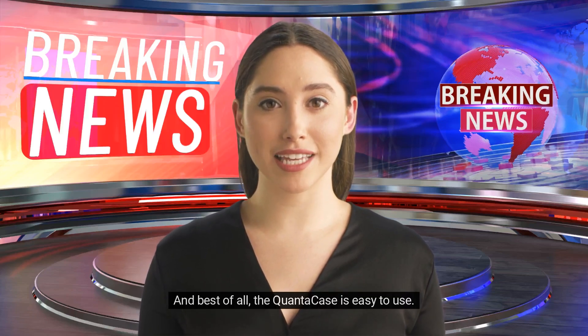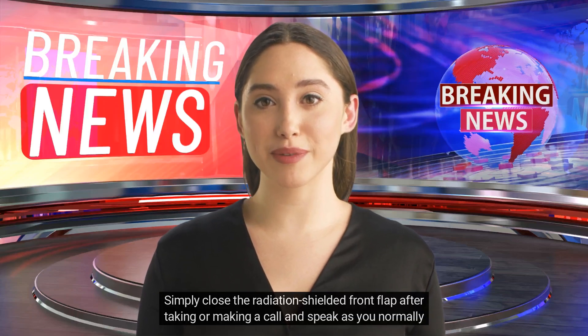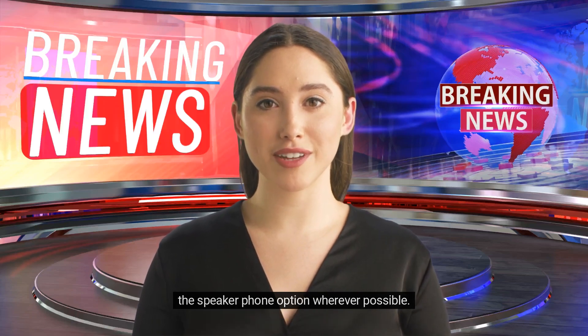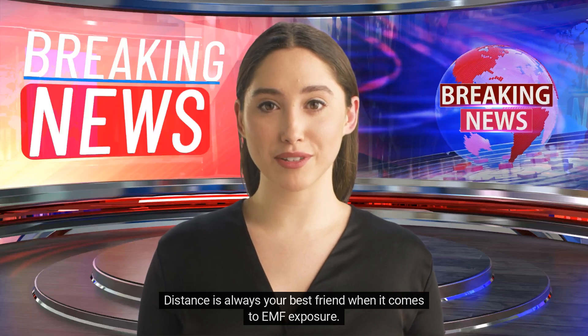The QuantaCase is easy to use. Simply close the radiation-shielded front flap after taking or making a call and speak as you normally would. The microphone and speaker are fully functional for private calls, but it's highly recommended to use the speakerphone option wherever possible. Distance is always your best friend when it comes to EMF exposure.